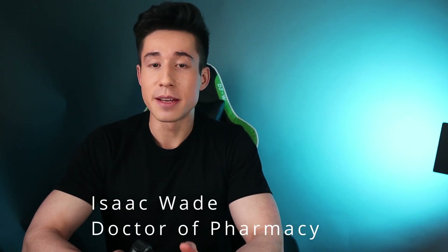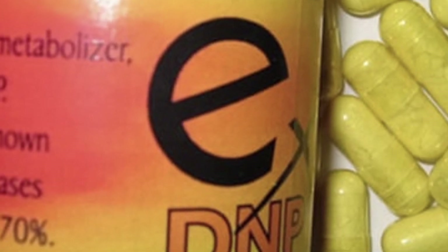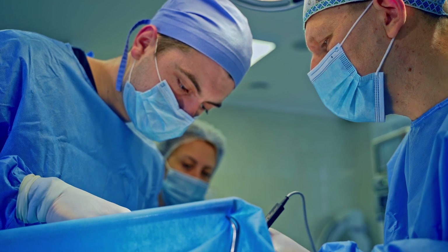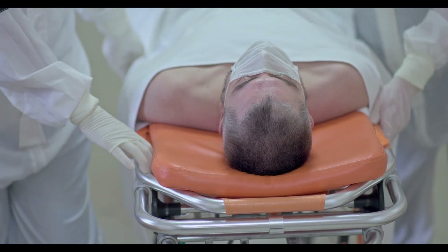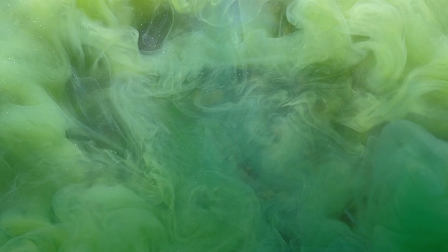2,4-dinitrophenol or DNP is the most dangerous weight loss drug I've ever seen. This drug causes blindness, skin lesions, and agranulocytosis at low doses, and hyperthermia and death at high doses. There's no antidote for DNP poisoning, and one in five people that present to the emergency room will die, making it just as deadly as cyanide.